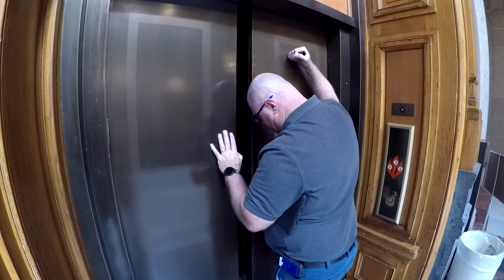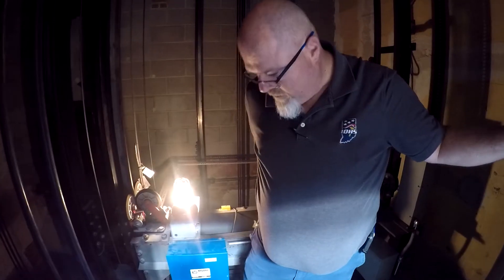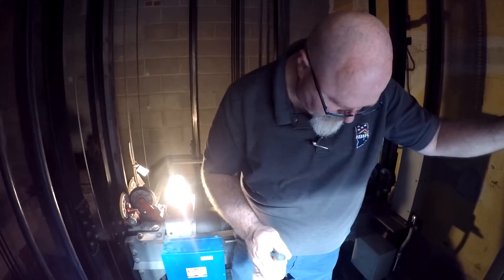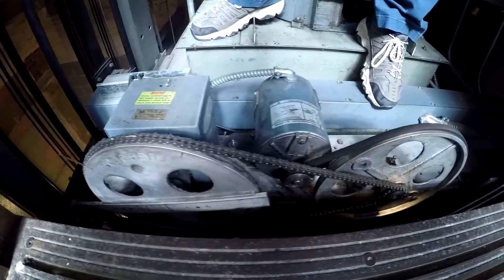We're gonna get on top of the car and look at all the safety features to make sure everything is working the way it's intended to. Some of the things we look at up there include the belt — making sure the door operating belt is working properly and isn't frayed — and we also check the chain.